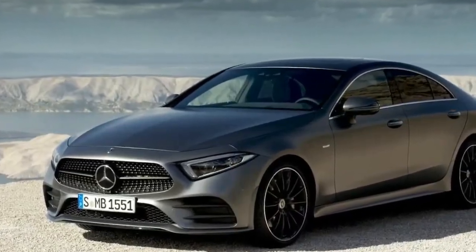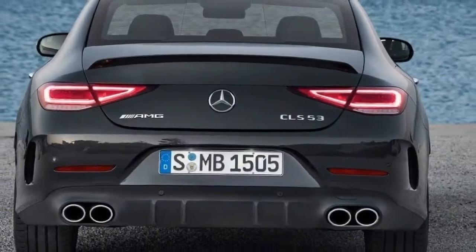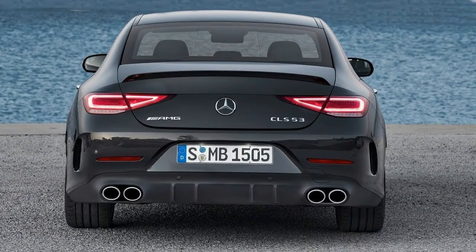The latest E-Class has grown considerably, and if the E grows, so must the CLS. Although the cars we rode in were still lightly camouflaged, there was no hiding the slap-sided nature of the latest version.